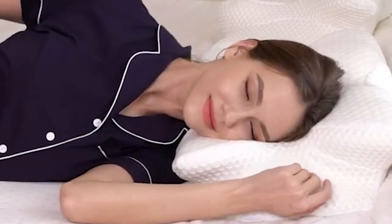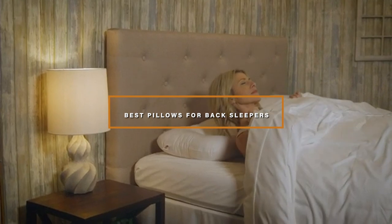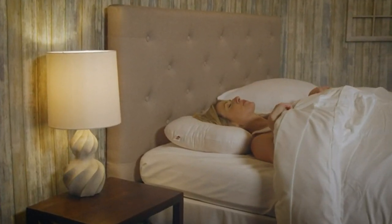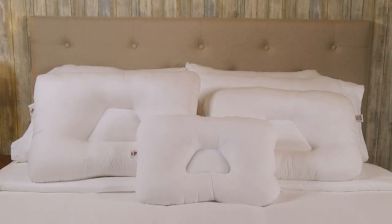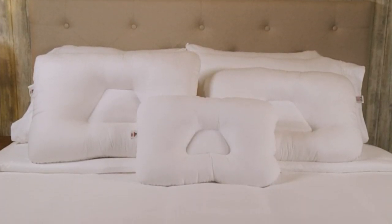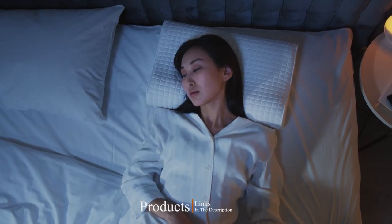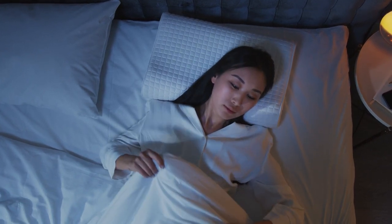Hello guys, in today's video we're going to check out the best pillows for back sleepers this year. I made this list based on my personal opinion, and I've tried to list them based on their price, quality, durability, and many more. To find out more information about these pillows for back sleepers, you can check out the description below. If you want to get the best quality pillow for back sleepers according to your needs, then watch the video till the end and then decide to buy.